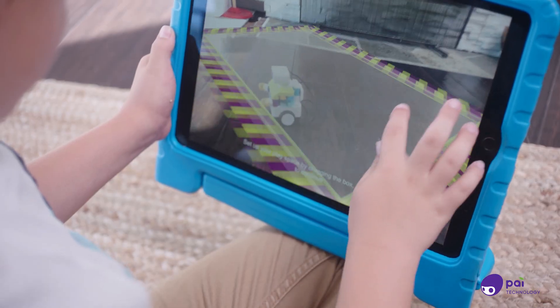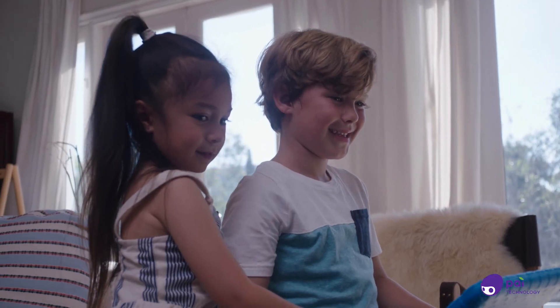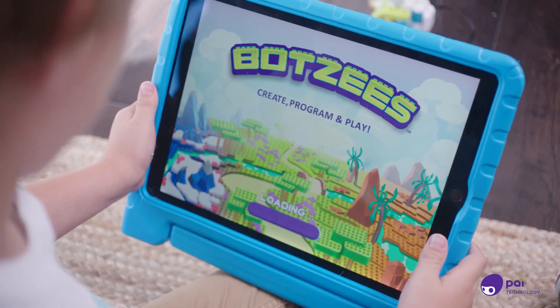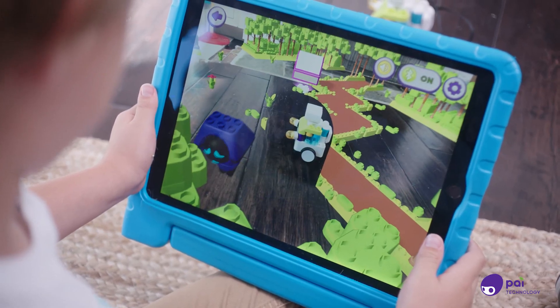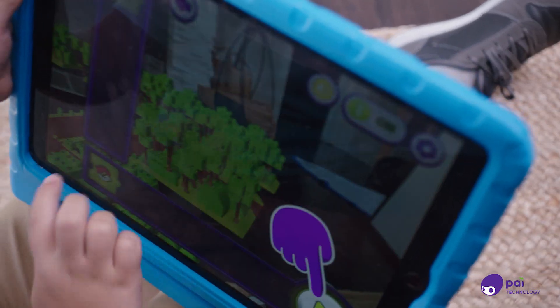Now let's explore augmented reality. Map an area in a room to create an augmented reality. Spend hours immersed in a wonderfully illustrated digital world. Help your BOTSY robot scavenge for parts, solve puzzles, and meet friendly characters. Learn to code through 30 coding games.